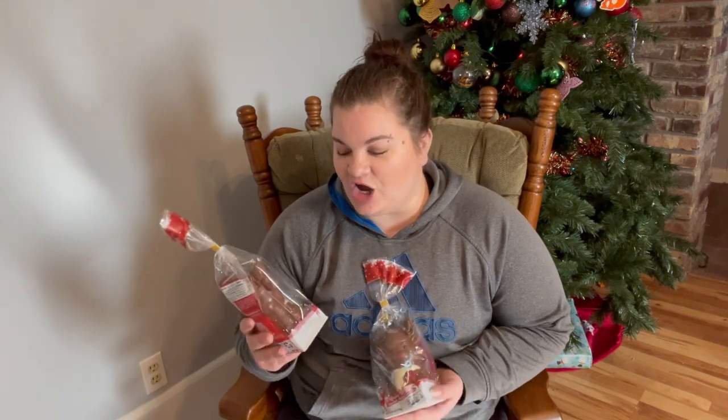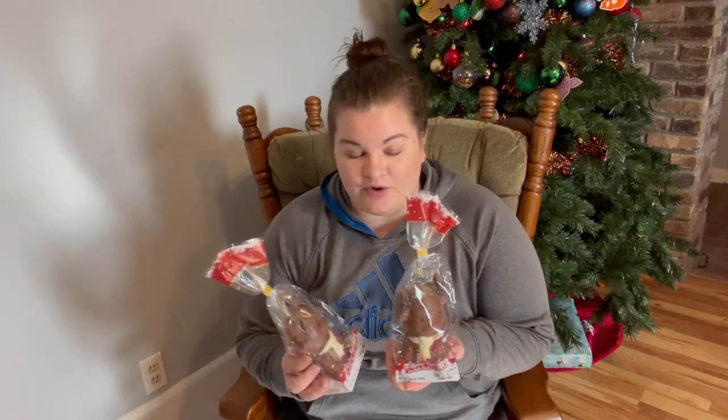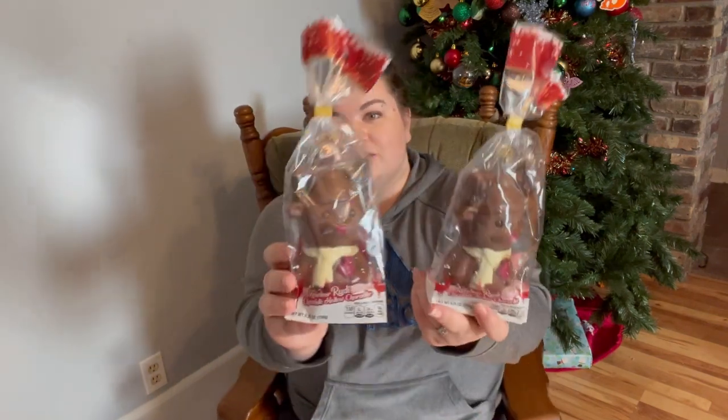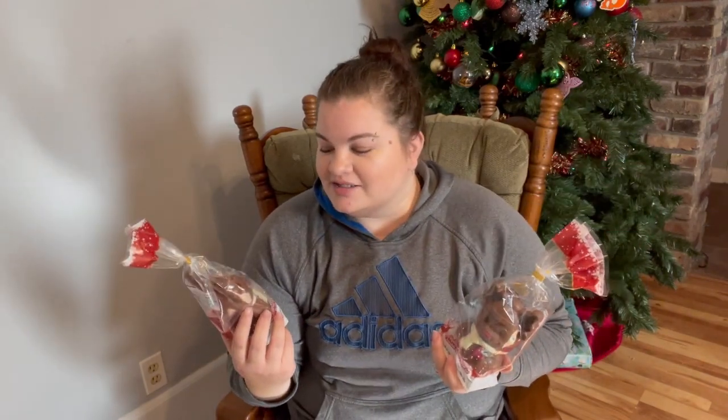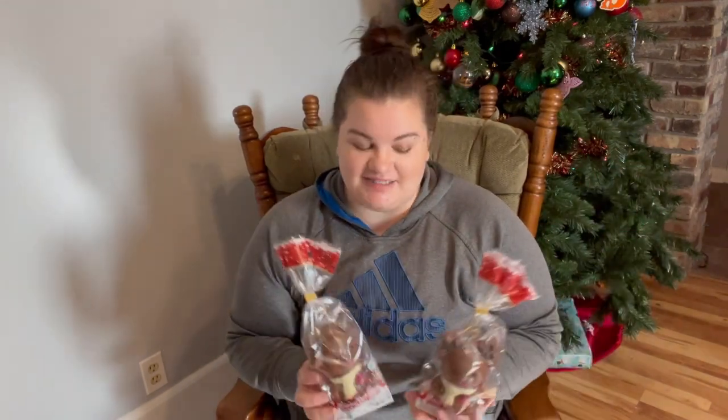And then these little goodies will set out next to their Christmas stockings. Normally I do a chocolate Santa in their stockings, but I found these at Aldi and they are chocolate reindeer — they're so cute and they're way too big to go in the stocking. They have different kinds: reindeer, snowman, and I think there's even a Santa Claus. I thought the reindeer were adorable, so I picked these up instead of doing chocolate Santas this year, and they'll just sit next to the stocking.